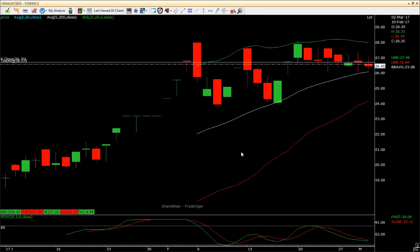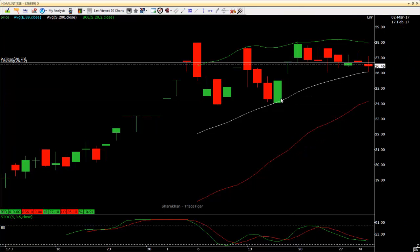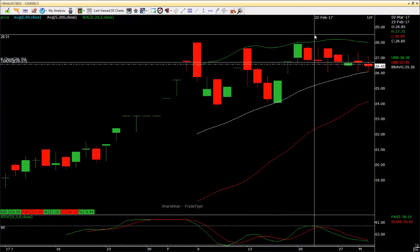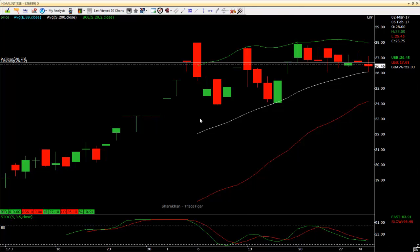Himalayan International - I really regret not having bought enough. This stock has just gone crazy since that 19 level. I thought it was going to come back. It went up, came down, went up, came down - this was a double bottom. Now the stock is moving sideways. I'm buying in small quantities. I wish I had bought more at a lower price. I like buying stocks at a cheap price.